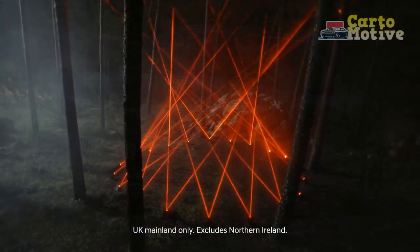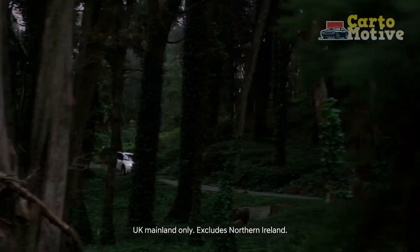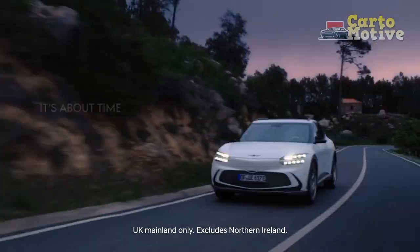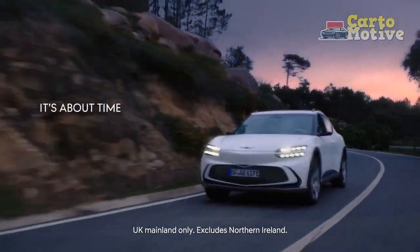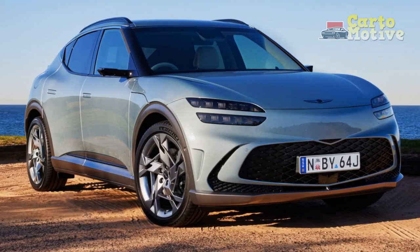This sees it trade blows evenly with its European rivals, but with more horsepower, it outperforms them. For now, the 2023 GV60 goes on sale in the USA only in the states of Arizona, California, Connecticut, New Jersey, Nevada, New York, Utah, and Washington.